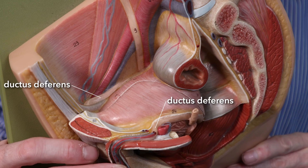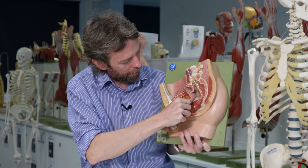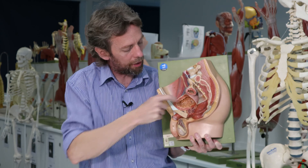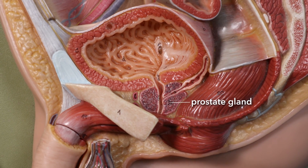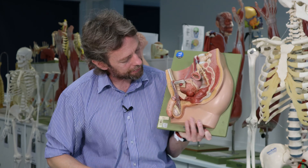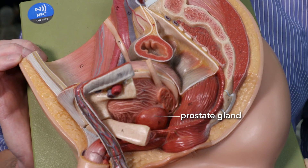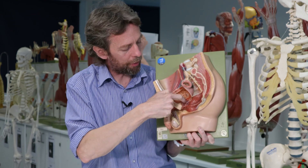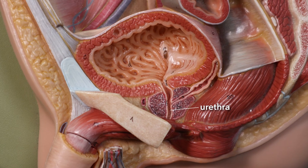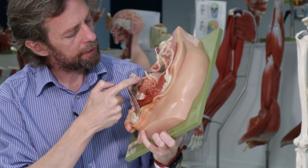So this here is the ductus deferens. Where the tubes of the ductus deferens meet the tube of the urethra, this organ here is the prostate gland. The prostate gland lies inferior to the bladder, and inferior to the prostate gland is levator ani — the muscles of the pelvic floor. Through the prostate gland runs the urethra, and also the ejaculatory duct.